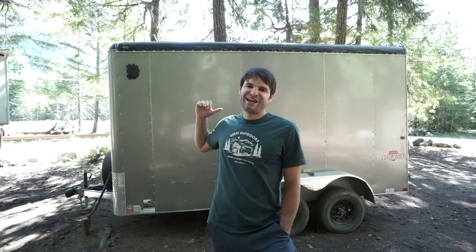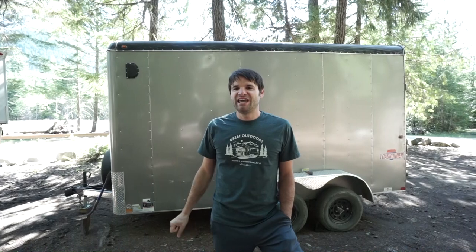Those are my thoughts on our experience towing a trailer with our truck camper. If you guys have anything else you've experienced or problems you've run into, post them down in the comments so you can share that with other people. We appreciate you watching — thanks for giving us a thumbs up on the video, and we'll catch you on the next one.